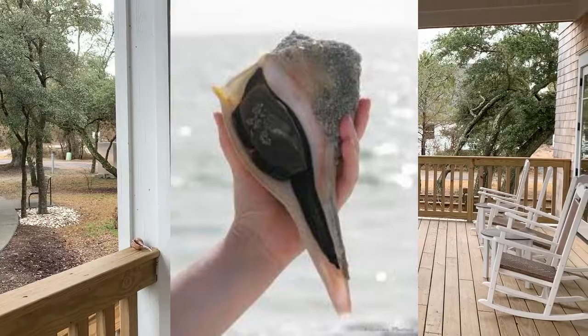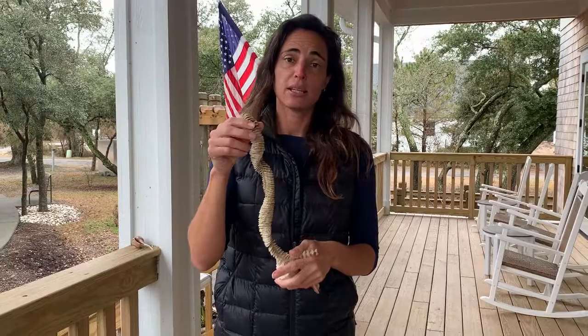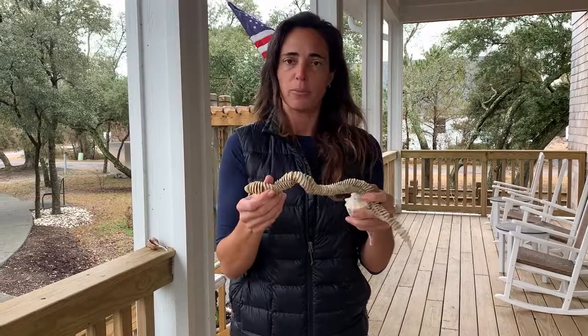A whelk is a snail-like animal that lives inside this shell, and it will lay a long strand of these egg cases and bury it into the sand. Sometimes, when those strong ocean currents we talked about hit, they get uprooted and end up on the beach. I found this one dried up.